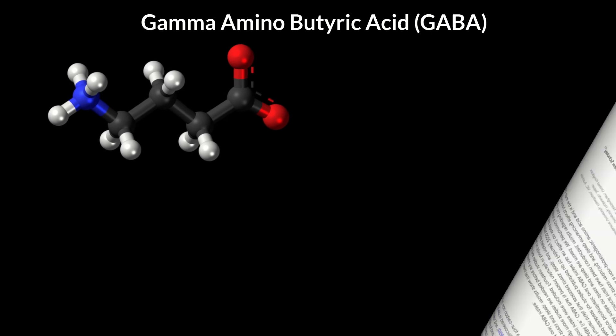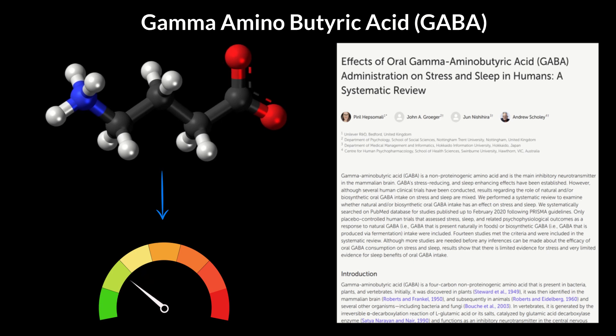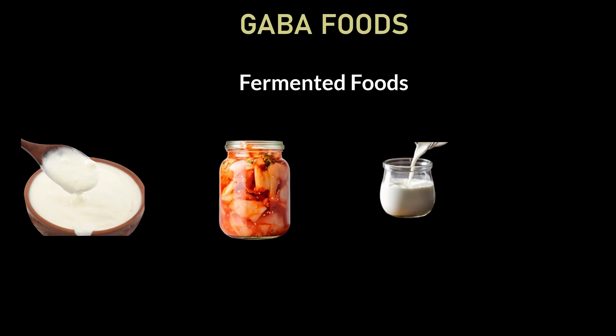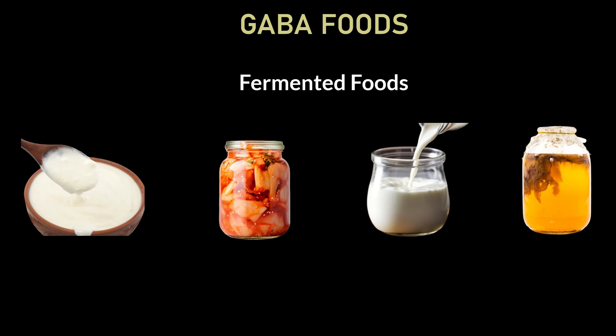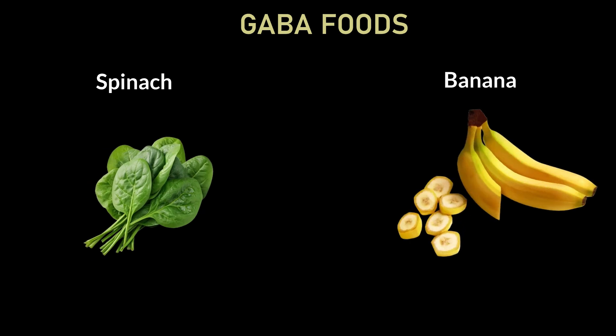Tip two: Gamma-aminobutyric acid, or GABA, is a neurotransmitter that switches off the stress response in your body and lowers cortisol. While GABA supplements can be taken with professional guidance, certain foods can help you boost GABA naturally. Fermented foods like curd, yogurt, kefir, miso, kimchi, or kombucha are excellent sources. Germinated and sprouted brown rice — sometimes sold as GABA rice — is another option; just remember to soak and wash it well to minimize arsenic content and consume in moderation. Spinach among vegetables and bananas among fruits are also excellent natural sources of GABA.